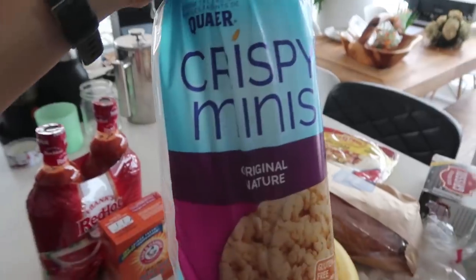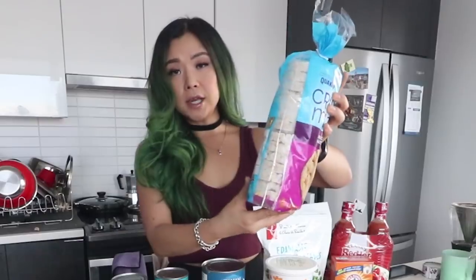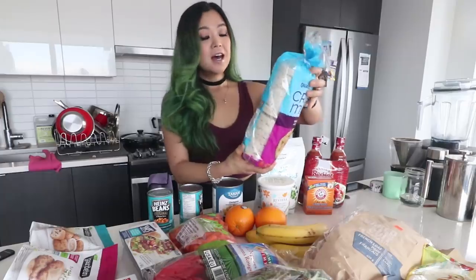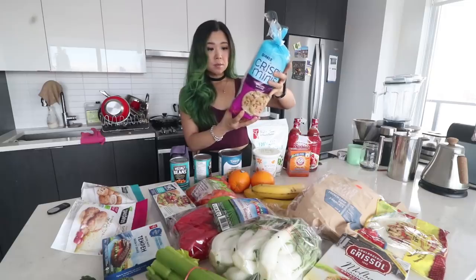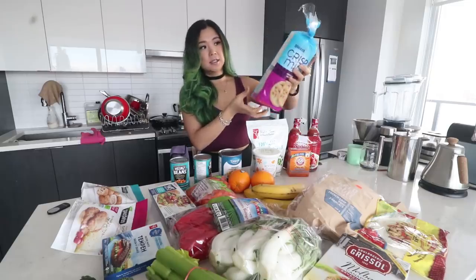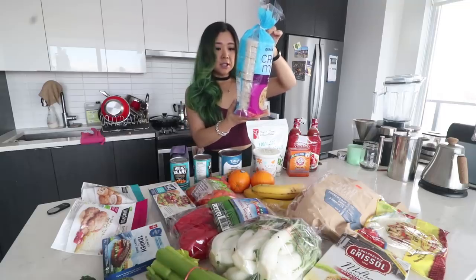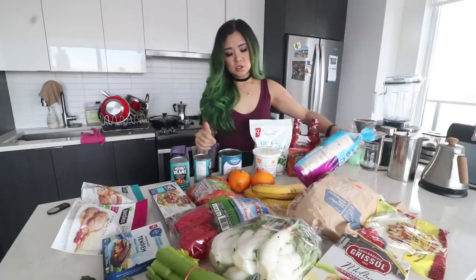Next I got these Crispy Minis — basically rice cakes. I got brown rice cakes, which make a good snack when you want to put stuff on them. The only ingredient is whole grain brown rice, which is great. Just a convenient, good snack — spread some hummus on there and you're good to go.